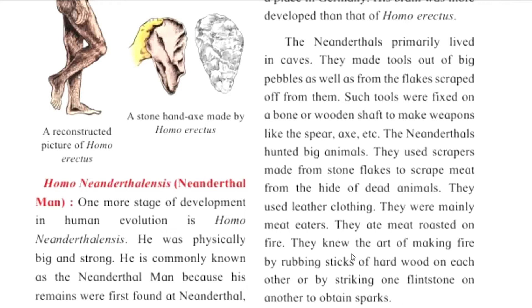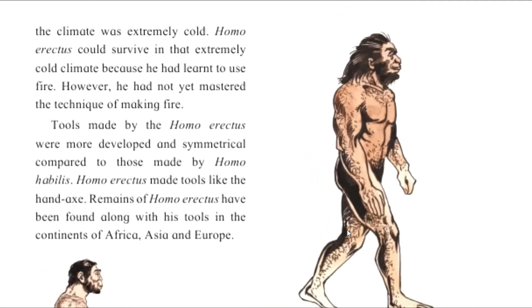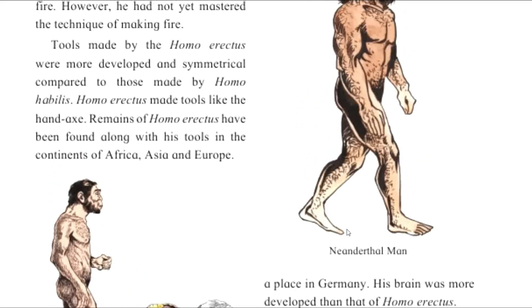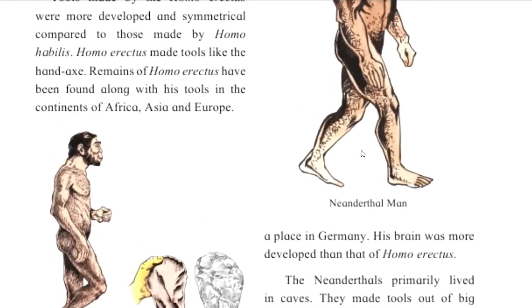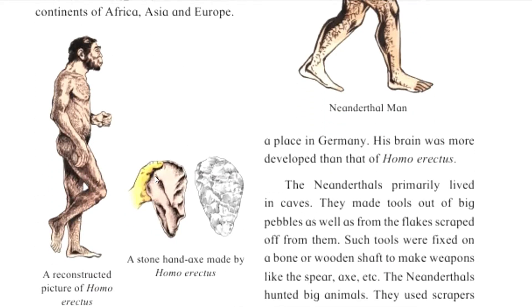They made fire by striking one flint stone against another to obtain a spark. So the Neanderthal man had mastered the art of fire. The Homo erectus, by contrast, had not mastered the art of fire.